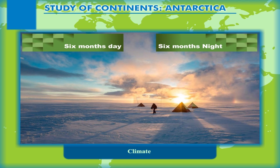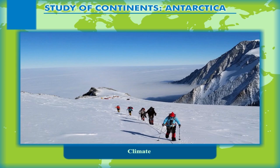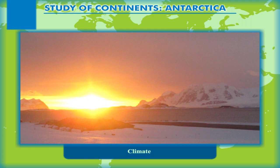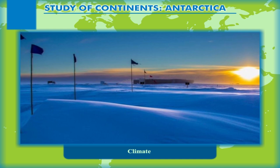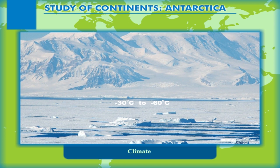Lying in the higher latitudes, the temperatures are extremely low throughout the year. The lowest recorded temperature of Antarctica is minus 99 degrees Celsius. During summers, when there is six months' day and the sun is near the horizon with a low angle, the temperatures are comparatively high, around 0 degrees Celsius. The temperature of the coastal areas may be a few degrees higher during the summer season, which extends from November to February. The winters, which are from May to August, have temperatures varying from minus 30 degrees Celsius to minus 60 degrees Celsius. The sun during this period is below the horizon and there is six months' night.